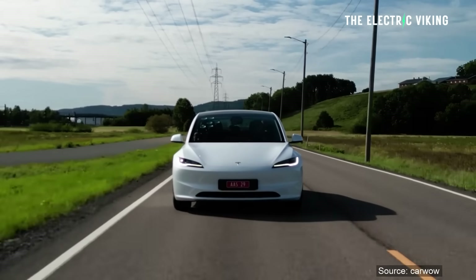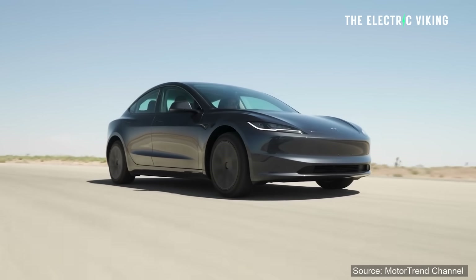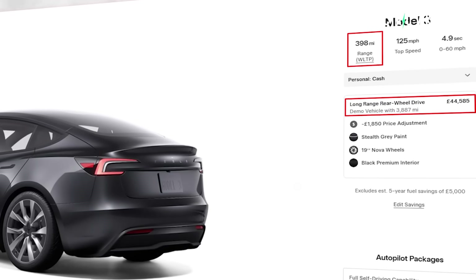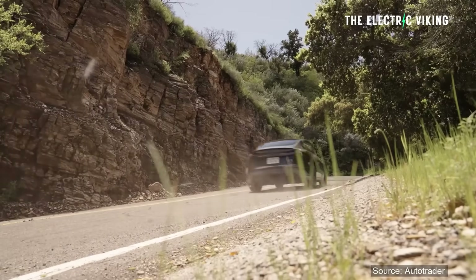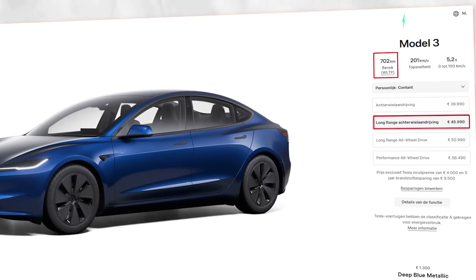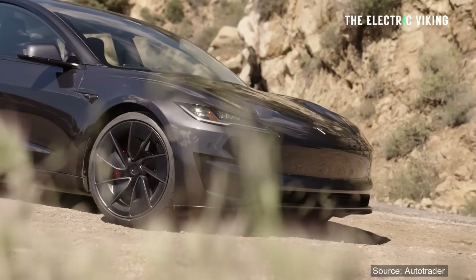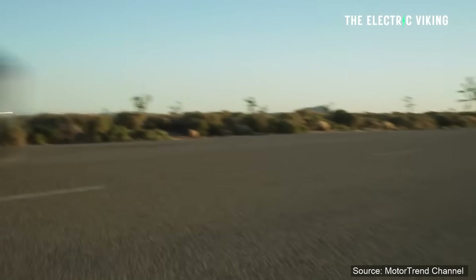If you live in the United States and don't need a lot of passenger space, this is an amazingly good vehicle for that price. In the UK it's a lot more expensive — about £44,500, with 398 miles of range. In the Netherlands it has 702 kilometers of WLTP range and costs €45,990. Tesla cars are fairly more expensive in Europe than in the United States.